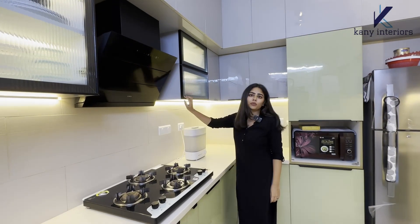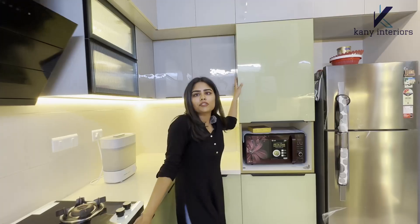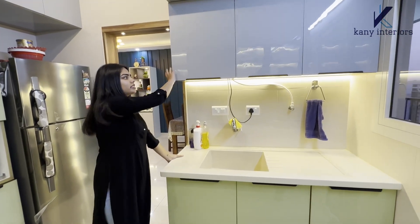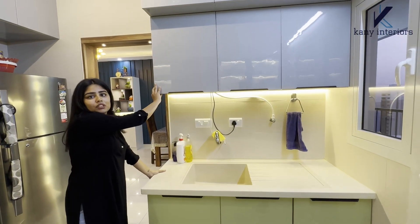In the base unit we have given tandem drawers and bottle pullout. In the wall unit we have given black profile and fluted glasses. On the left side you can see we have given the tall unit, and on this side we have given the sink unit with some storage boxes to keep the water purifier.